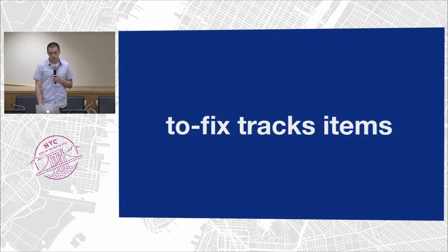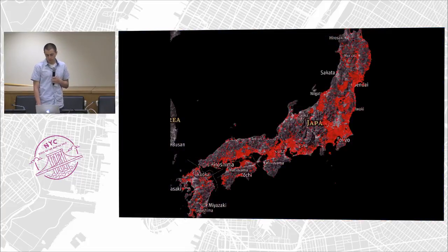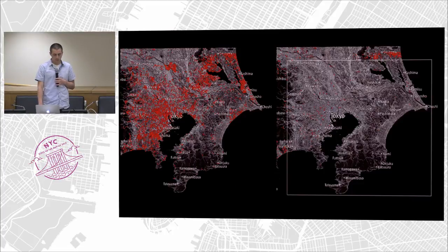2Fix helps track items and makes it really easy to work in close proximity. One of the first examples was demonstrating how we could work on a small area in Tokyo. This is all the issues in Japan that we were able to highlight — mostly road network issues of varying degrees of severity. We looked at Tokyo as a prime example to see how quickly we could get through things. On the left is before, on the right is after: after three days of work by four people on our team, they knocked out 5,000 errors by loading up that region into 2Fix and going through every item one by one.